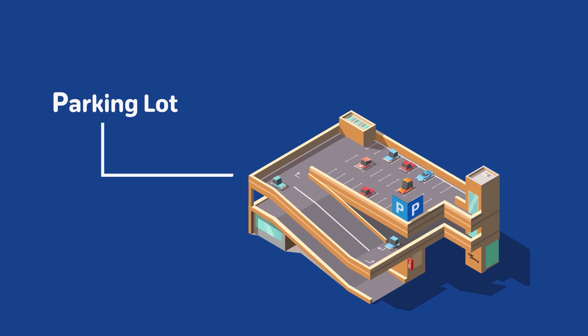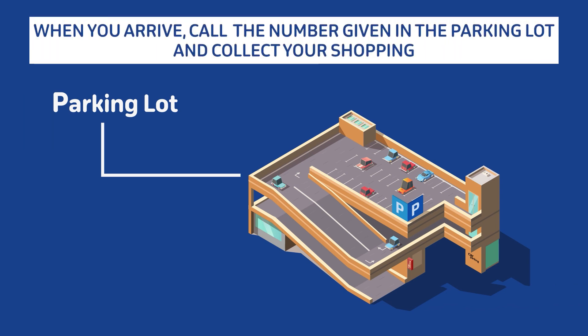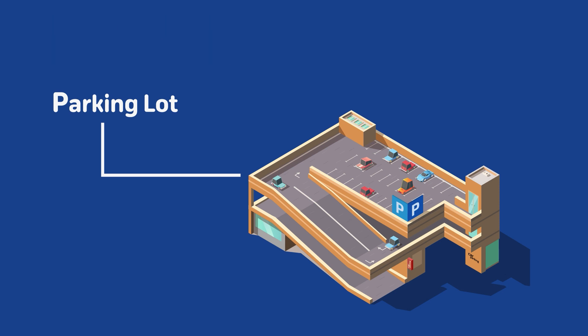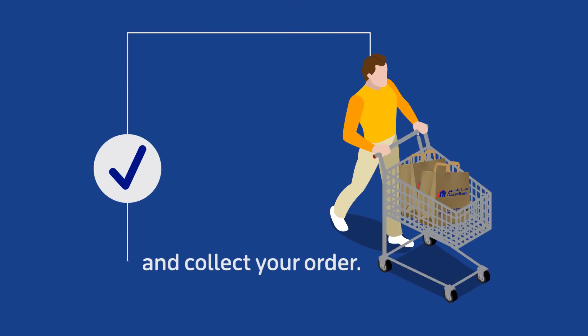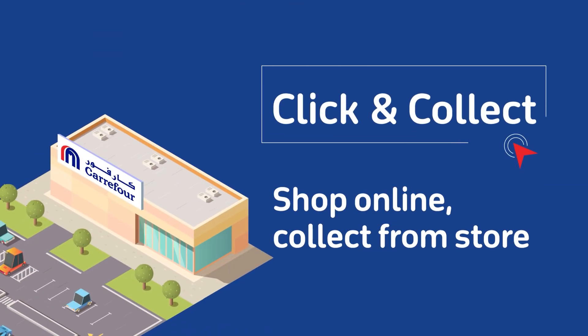Collect your order from the location you've selected. We are happy to assist you in person or you may call the Click & Collect hotline at your pickup destination. Simply provide your order number and your order will be handed over to you. Shopping with Carrefour is as simple as click and collect.